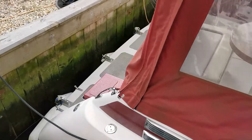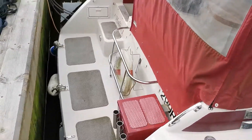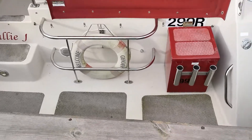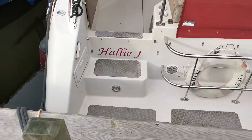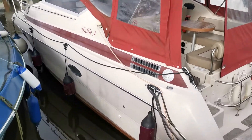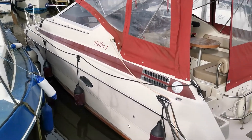Just coming around to the stern now, you can see a rather generous swim platform. A quick look down the port side — just as good. She's obviously an original gel coat.